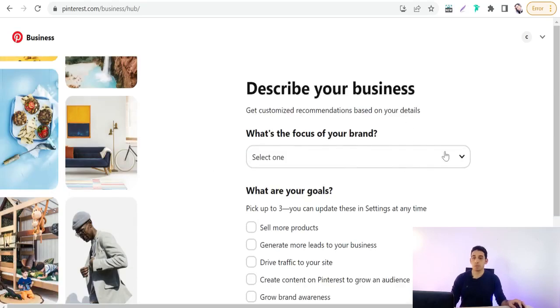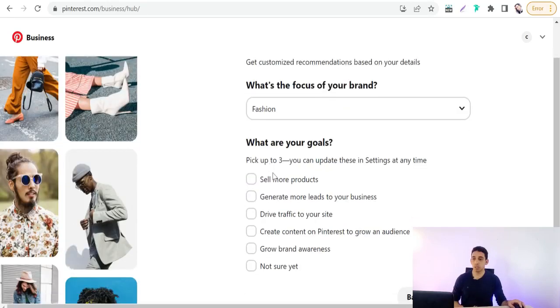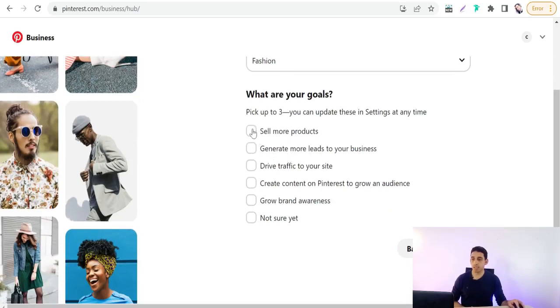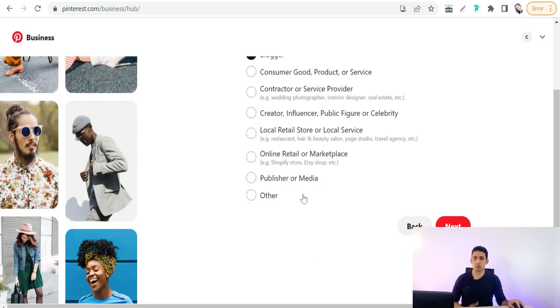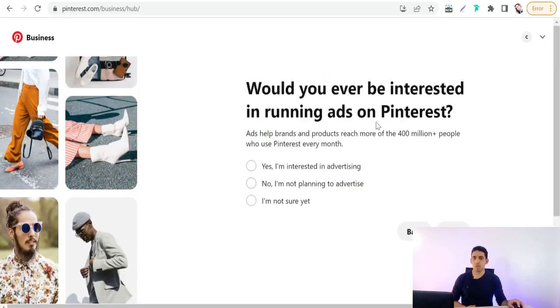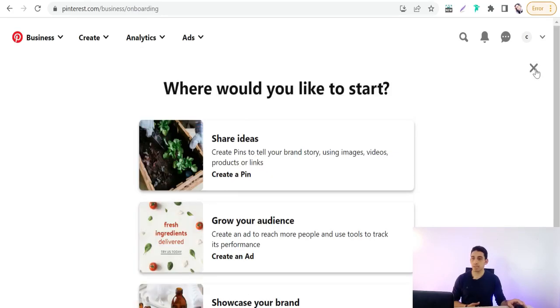Choose your goals, such as 'Sell more products,' 'Create more leads,' or 'Drive traffic,' then click Next. Describe your business — for example, blogger, publisher, or media — then click Next. For running Pinterest ads, select 'Not sure yet.' Click Next and you're done. You can keep the tour tips or close them.